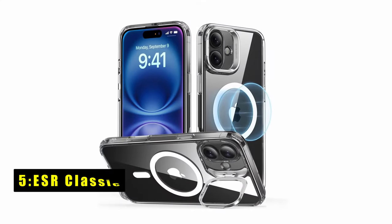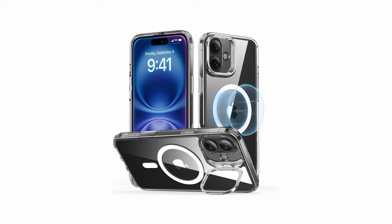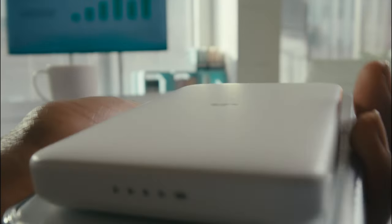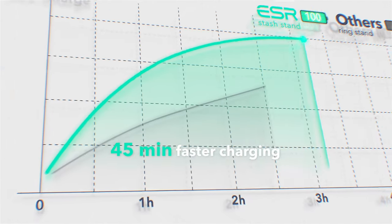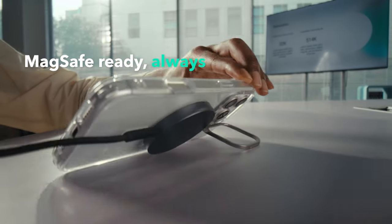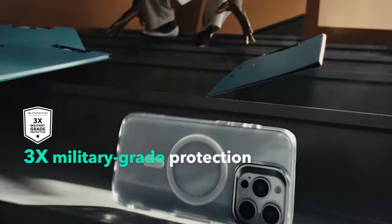At number 5 is the ESR Classic. The ESR Classic case for iPhone 16 Plus offers a great mix of protection and functionality. Featuring a strong magnetic lock with 1,500 gravity of holding force, it ensures easy and secure attachment to all MagSafe accessories, making wireless charging faster and more convenient. Its adjustable stand, cleverly positioned around the camera frame, provides a hidden yet stable viewing stand for watching shows or making video calls. Built with durable zinc alloy construction, the stand remains strong and sturdy even after over 3,000 uses.